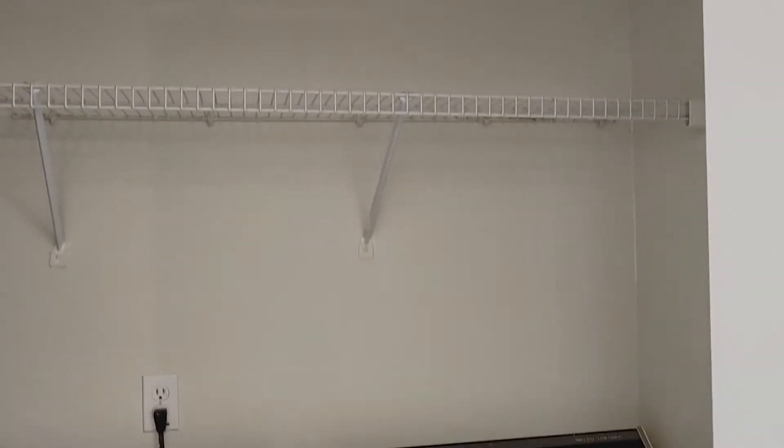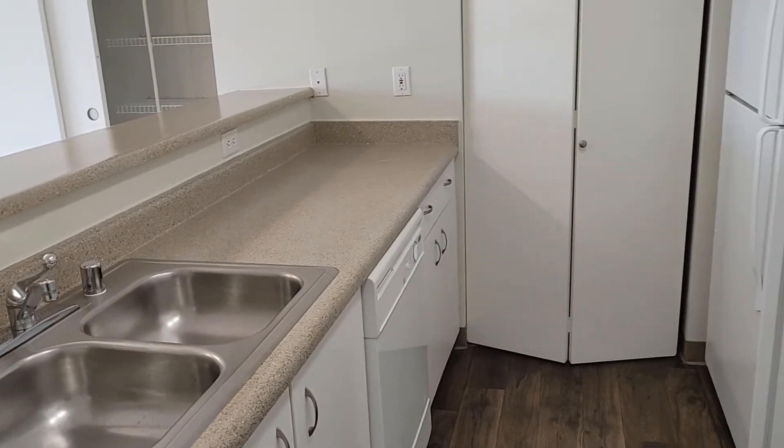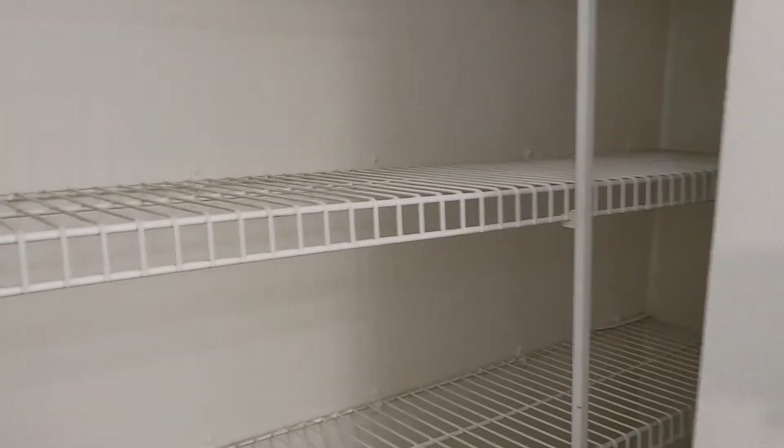The finishes for our Arch Apartments are going to have this faux granite and these nice white cabinets. Our units do come equipped with washers and dryers and there is some nice shelving on the top there. What I really like about our apartments here in this community, and I've showcased this through many of my videos, is the built-in pantry space. What is nice about the pantry space is A, it is quite large.